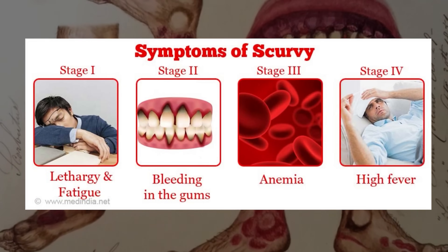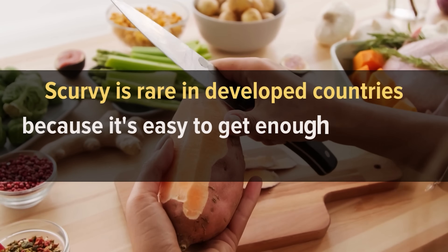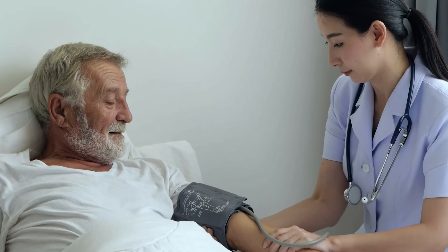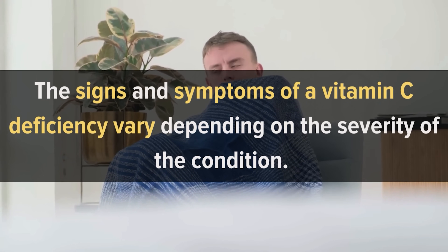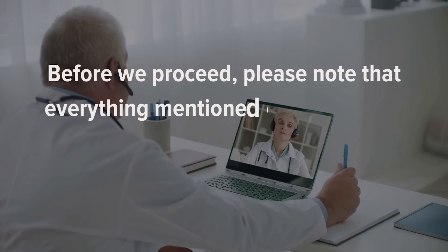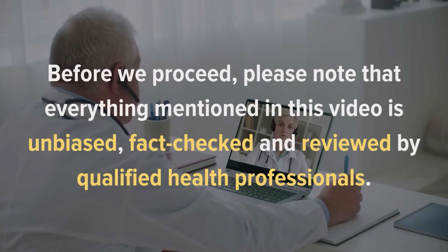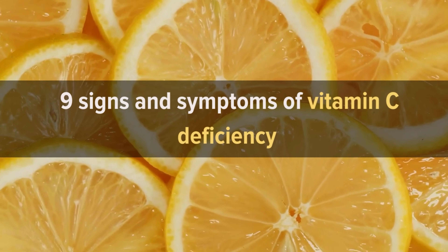Vitamin C deficiency can cause scurvy, which is characterized by many symptoms. Scurvy is rare in developed countries because it's easy to get enough vitamin C from fruits and vegetables. But if your diet is limited or you have certain medical conditions, a vitamin C deficiency could develop. The signs and symptoms vary depending on the severity of the condition. Everything mentioned in this video is unbiased, fact-checked, and reviewed by qualified health professionals. Let's talk about the 9 signs and symptoms of vitamin C deficiency.